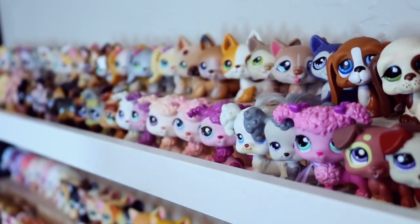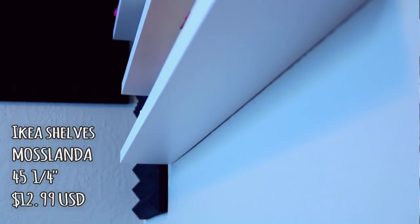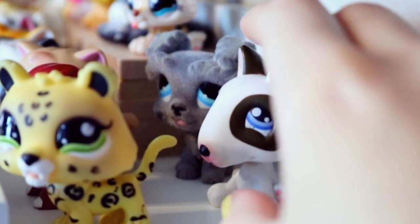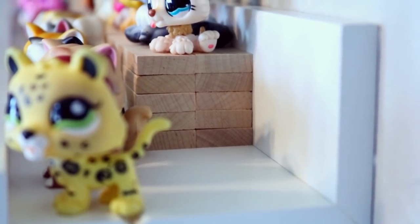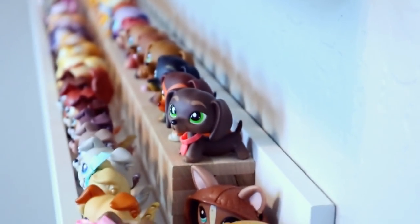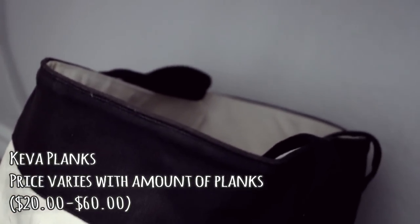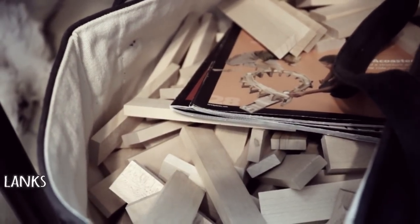With this setup, it's so easy to just take a pet shop off the shelf and use it for a video. Now these shelves are from Ikea — they're really helpful. They're meant for photographs, but they work for pet shops too. And as you can see, holding up the second level are these Kiva Planks, and they're actually really helpful because you can stack as many as you need and you don't have to worry about finding a perfect size. I don't know the exact price — the price varies — but I've had these forever and they're amazing.